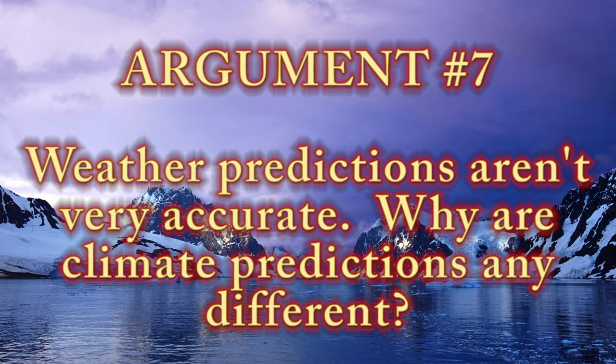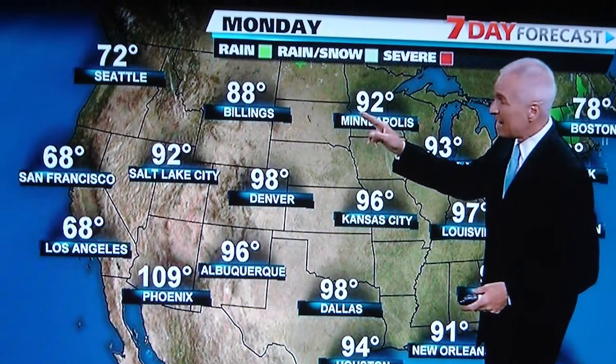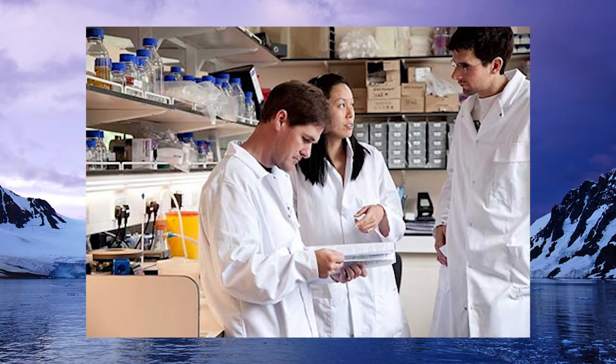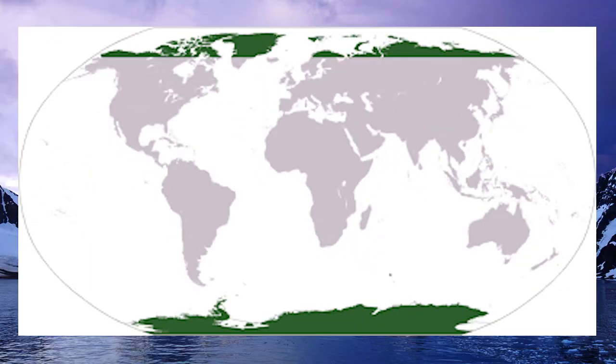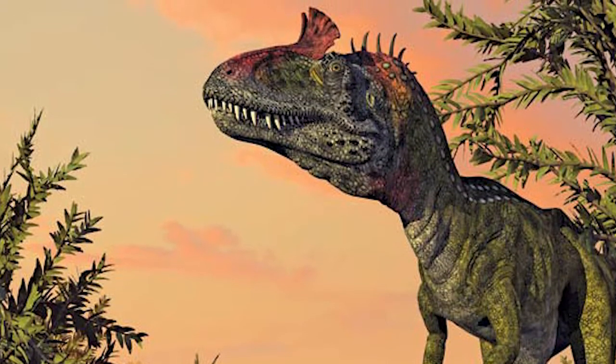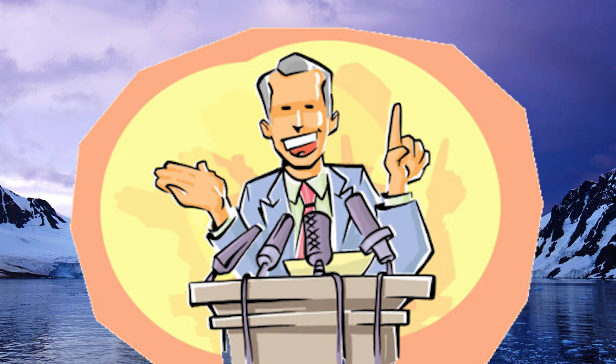'Weather predictions aren't very accurate — why are climate predictions any different?' Long-term average weather is much more predictable than hour-to-hour weather. For example, in August we can predict the average temperature in February, but not the temperature of a specific day. There is no way yet to know with absolute certainty if we are causing this temperature rise. However, the scientific community across the globe is finding more and more evidence that human activity is indeed the cause. It is imperative that we understand the role polar regions play in climate change.